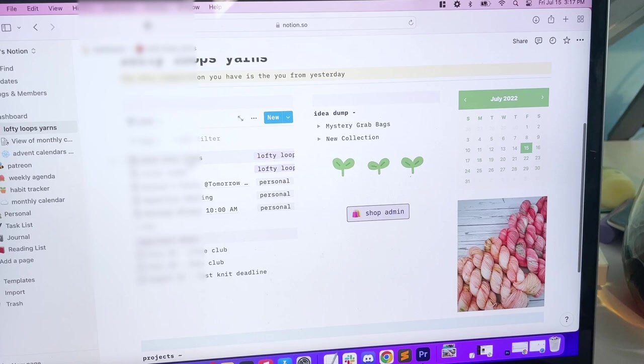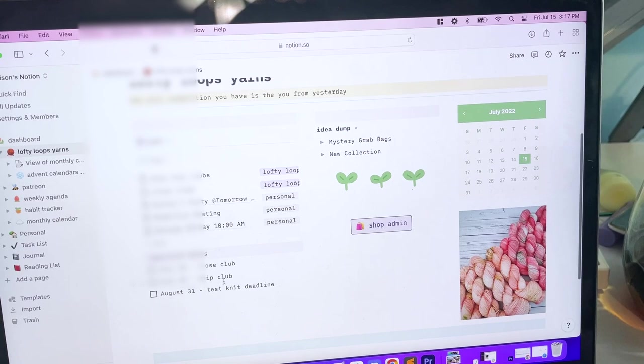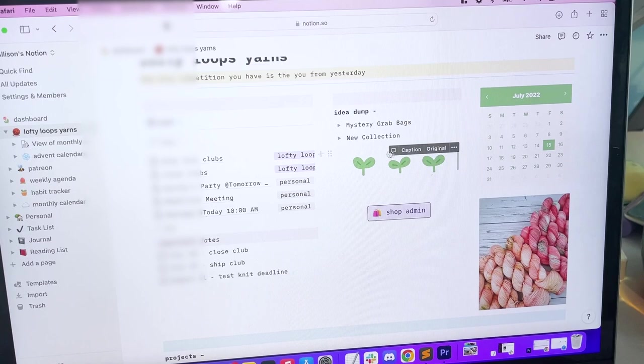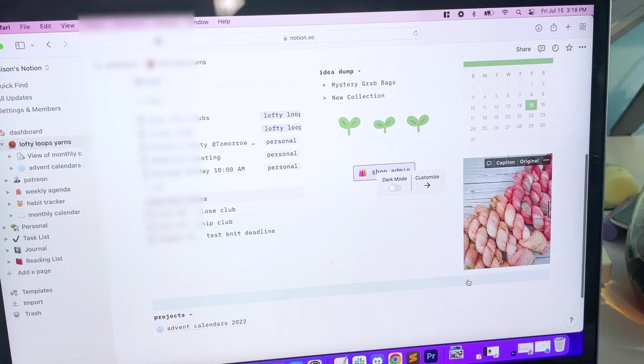I've got some things here I'm still working out — like things I've added to my calendar to make sure I close the clubs and ship them on a certain date. I need to finish my test knit by the 31st, so I put that in there. I have ideas for new collections, including mystery grab bags. I dropped the calendar in again because it's always handy to see the date, and there's a link straight to my admin area and some fun images.